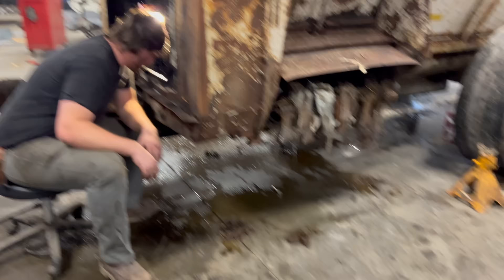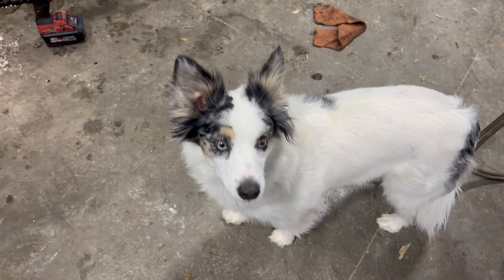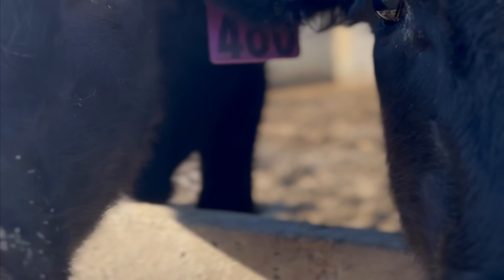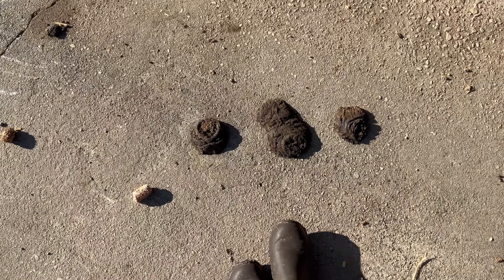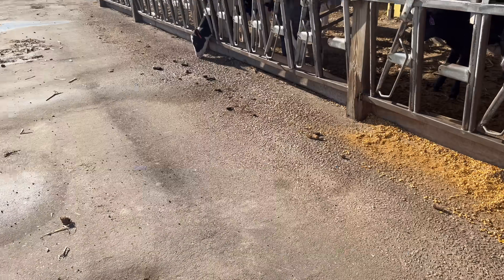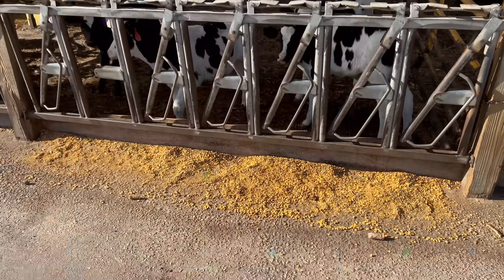Well, I'm going to go clean the calf barn. Have fun. It appears somebody got out because here's manure and here's the pen they're supposed to be in. Nobody's supposed to be out here. Is this one of you guys?